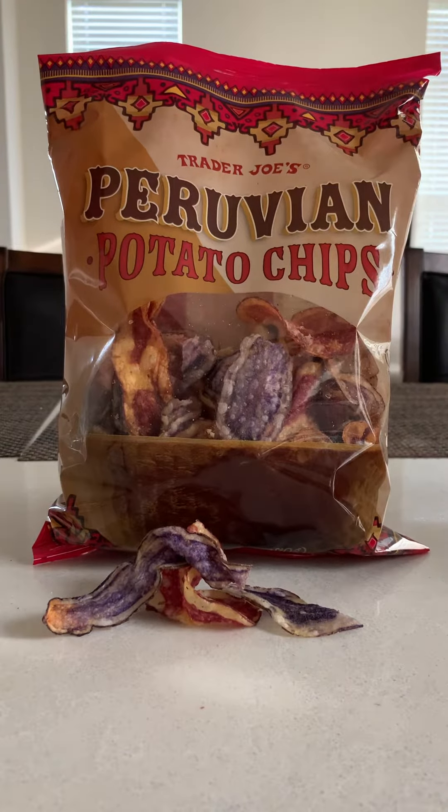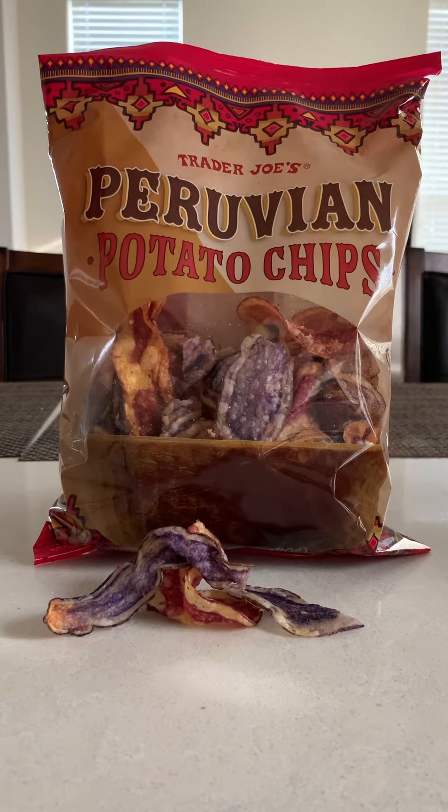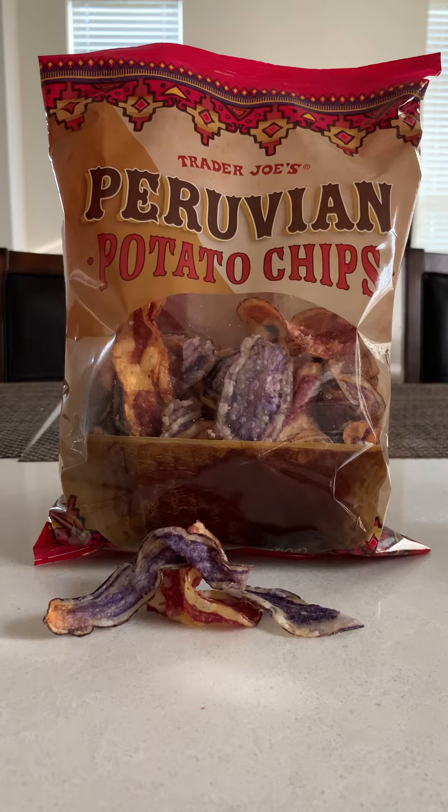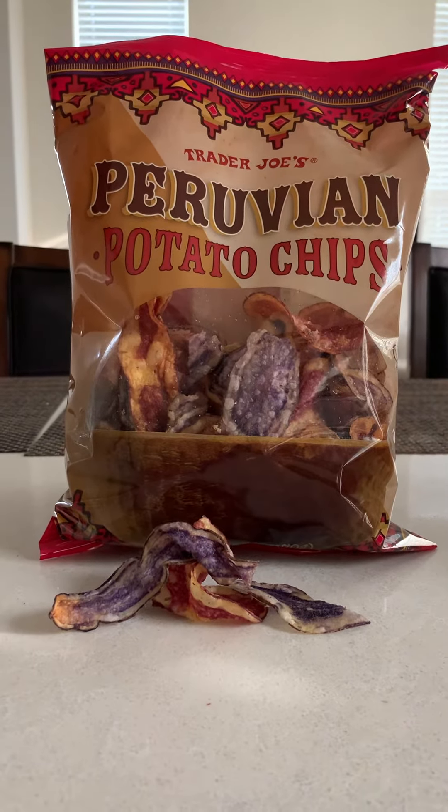What's up YouTube? This is To Dine with Divine with another product review. Today, again, it is from Trader Joe's. This is Peruvian potato chips. They are from Peru and we're going to get straight into the macros, people.